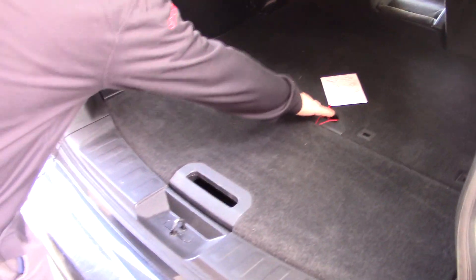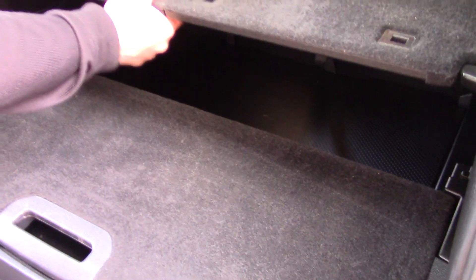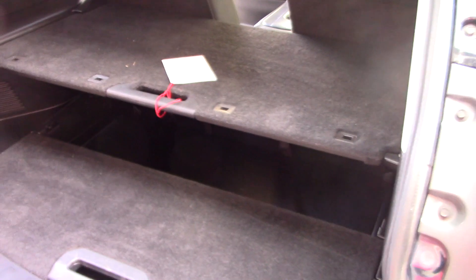Some cool things again, like the tray that pops out and gives you the opportunity to put something up top if you wanted to utilize that, and some extra storage space. Nice rig. Let me know if you'd like to come in and talk about this a little bit more.